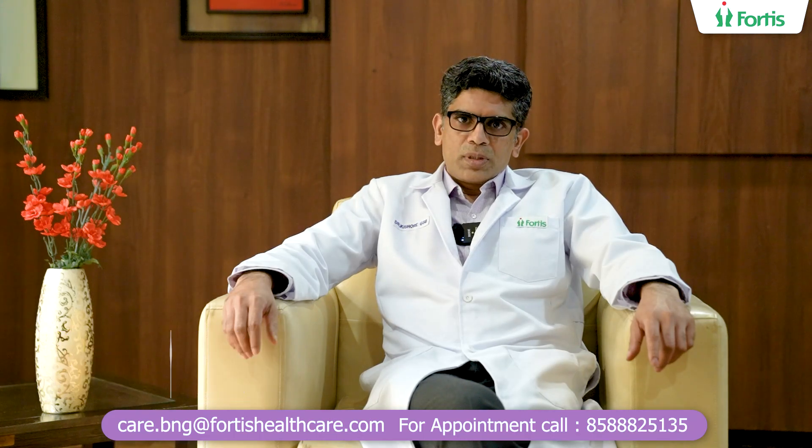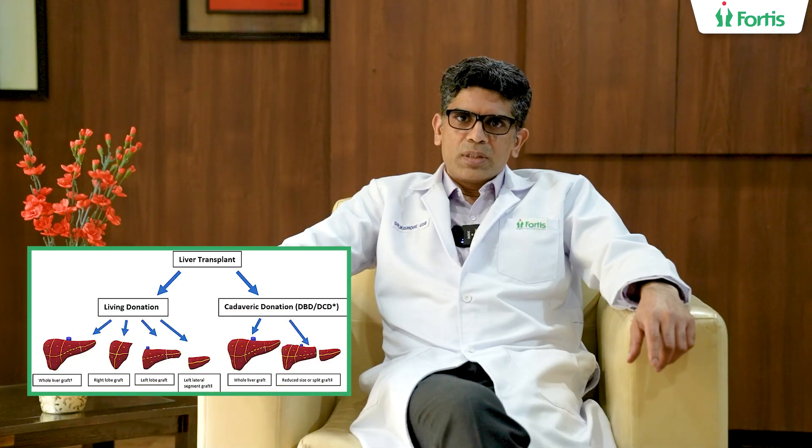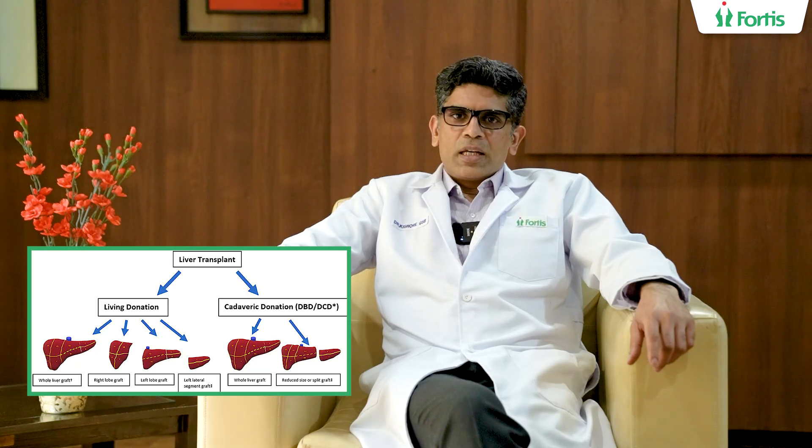I'll talk a little bit about types of liver transplantation. Broadly, there are two types of liver transplantation. One is called a living donor liver transplantation. The second is a cadaveric or a deceased donor liver transplantation.